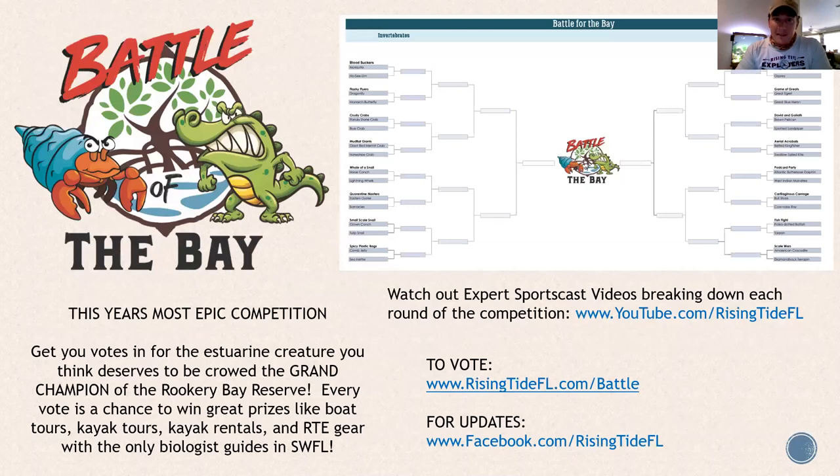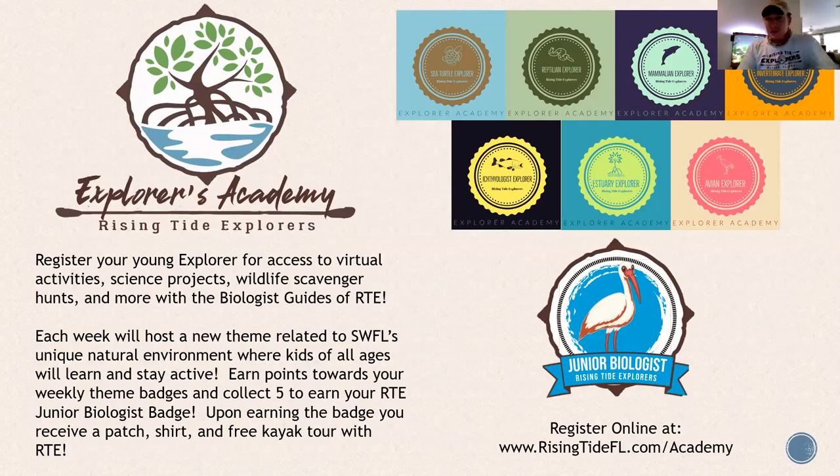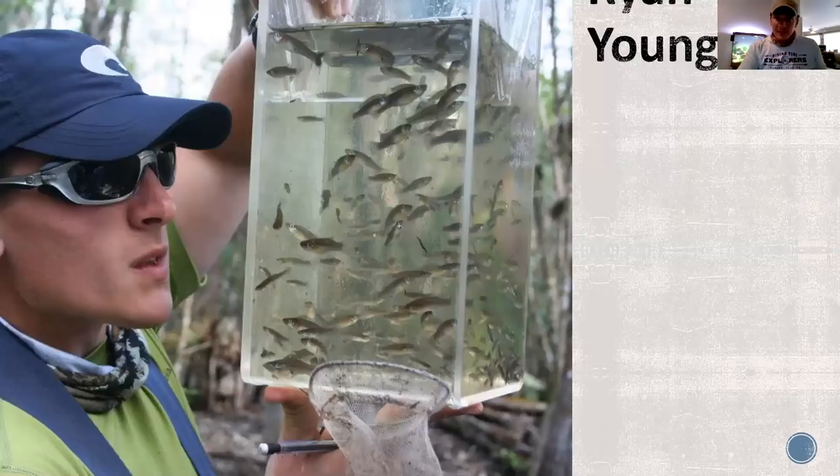Here's Battle of the Bay — the brackets. There are a lot of good match-ups. The horse conch has a lot going for it — I'm betting on the horse conch, but you make your own decisions. And here's the Explorers Academy junior biologist badge.